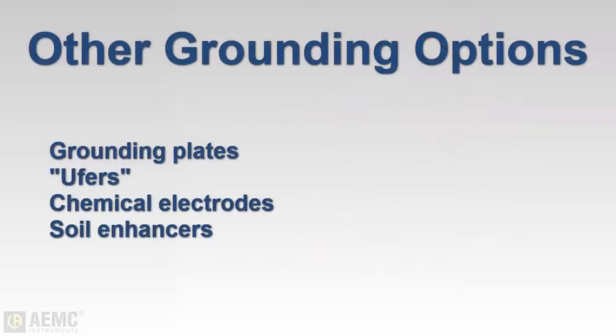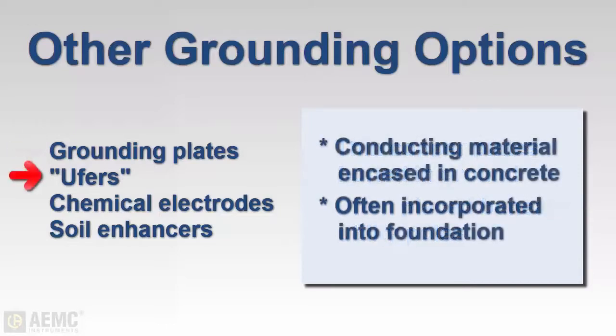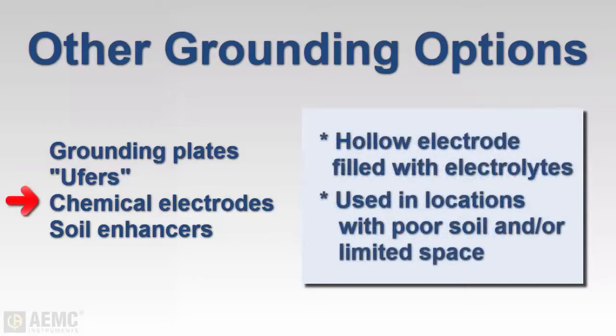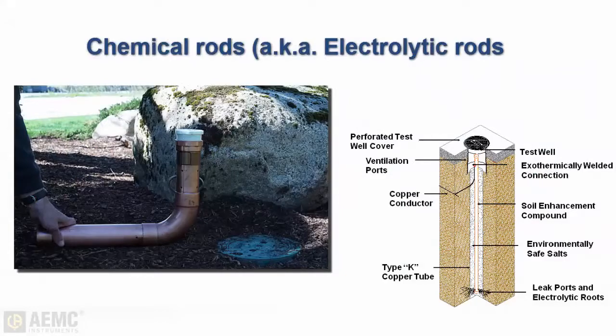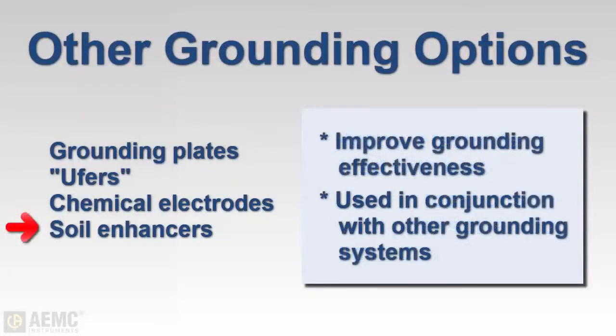In addition to single rods and grid systems, other grounding options are available. Grounding plates are typically thin copper plates buried in direct contact with the earth, often placed under poles or similar structures. There are also concrete-encased systems, often called Ufer grounds within the industry, which can be one or more copper rods, rebar, wire, or mesh encased in concrete — often incorporated as part of the building's foundation. Chemical rods consist of a hollow electrode filled with electrolytic salts, providing an efficient ground in locations with poor soil conditions and limited electrode spacing. Chemical rods are often used with soil enhancement materials that improve grounding effectiveness, which can also be used in other systems located in soils with poor conductivity.